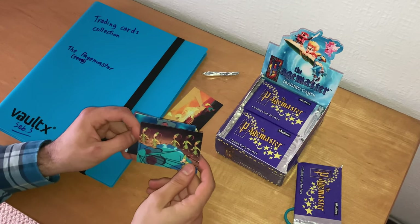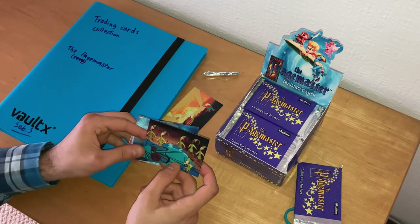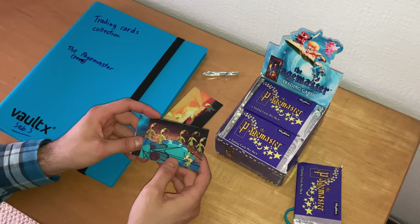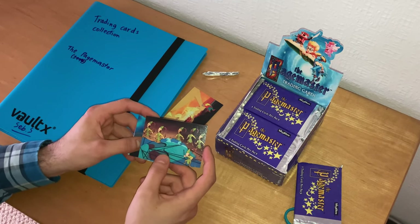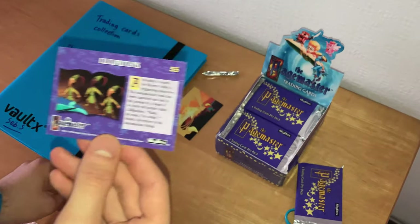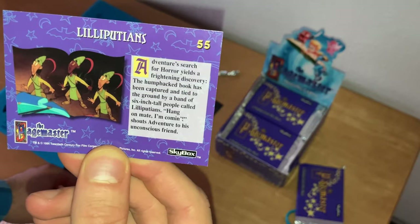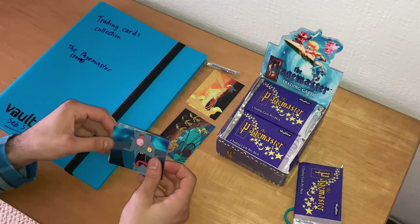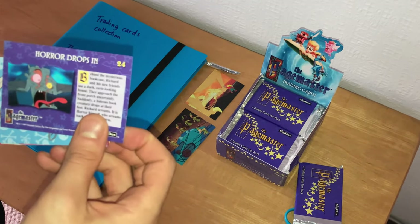The next card: Horror, played by Frank Welker — I think he was from Disney's Aladdin — being tied up by the people of Lilliput from Gulliver's Travels. Feel free to pause the video if you want to see the full description. This is card number 55. Next card: there's Horror again — he's scared of almost everything in the horror section. 'Horror Drops In,' card number 24.